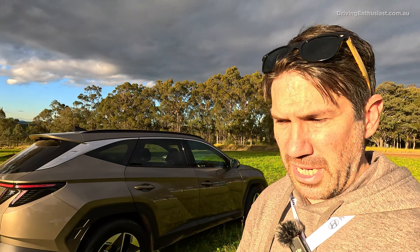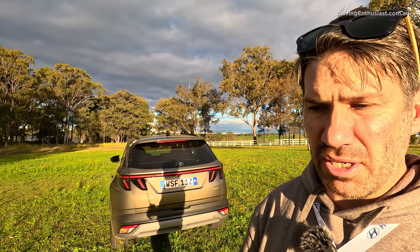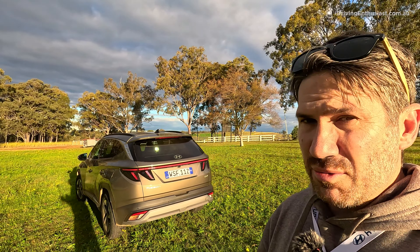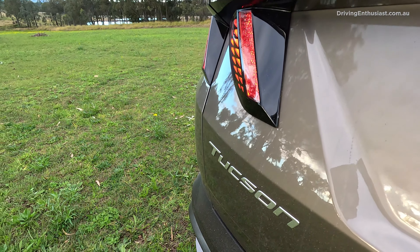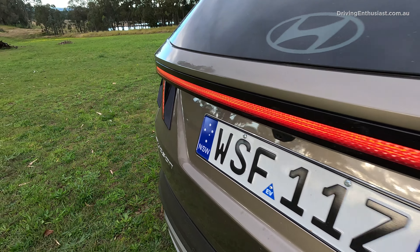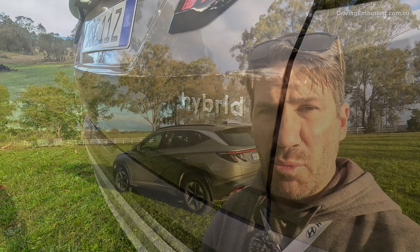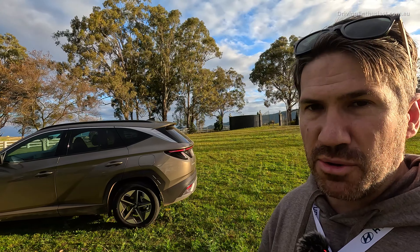Hyundai is pretty late to the market with a hybrid option for this segment. You can get the Nissan X-Trail as a hybrid, the Mitsubishi Outlander, the Toyota RAV4, and recently the Kia Sportage. Now Hyundai has an option. This basically replaces the turbo diesel — Hyundai told me the diesel accounted for about 28% of Tucson sales last year, which is almost a third. So this is going to replace that.